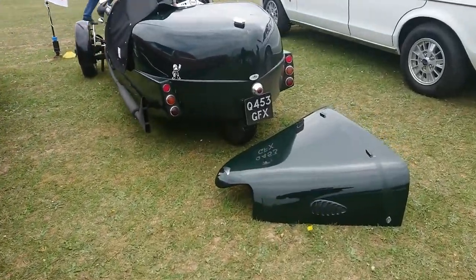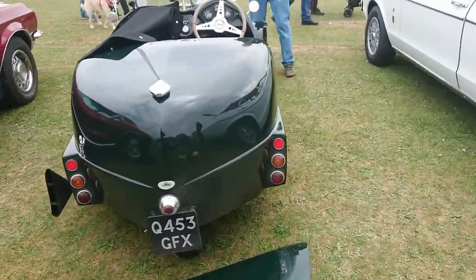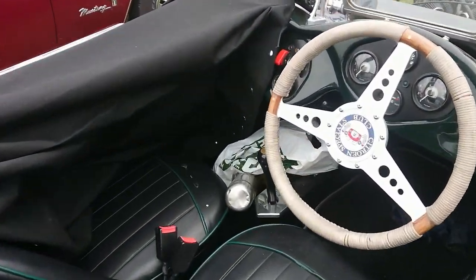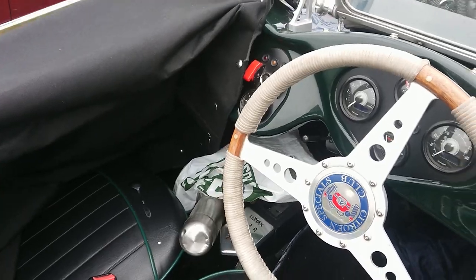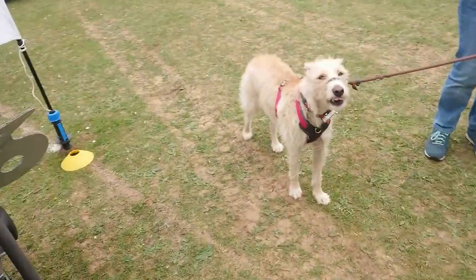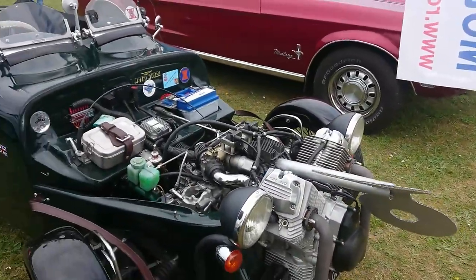Lomax — Citroën 2CV based kit car. Someone has put a funny little gear lever in there and also replaced the engine with a Moto Guzzi unit.